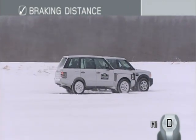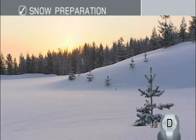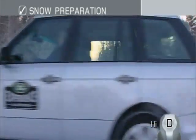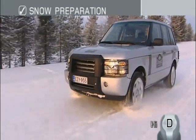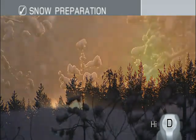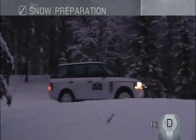Maintain a sufficient gap between you and the vehicle ahead to leave enough distance for safe braking. Use a gentle right foot when accelerating and braking. When you pull away from stationary, select the highest practical gear and select grass gravel snow on terrain response. This will help reduce the risk of wheel spin and give you more low speed traction. To achieve the best traction, try to make new tracks in snow rather than following existing ones.